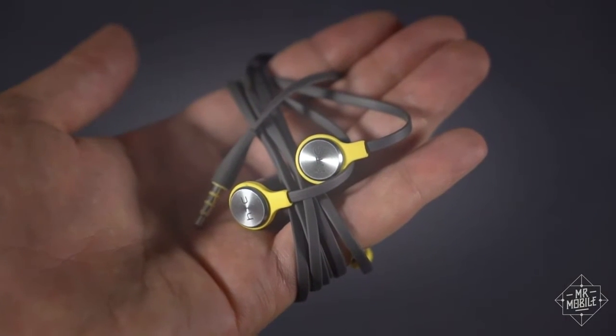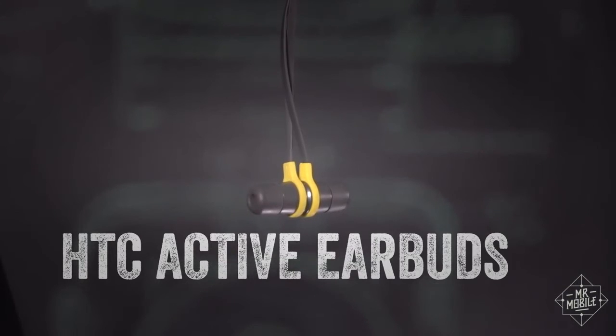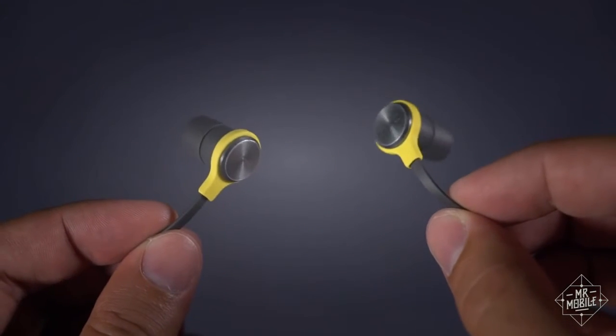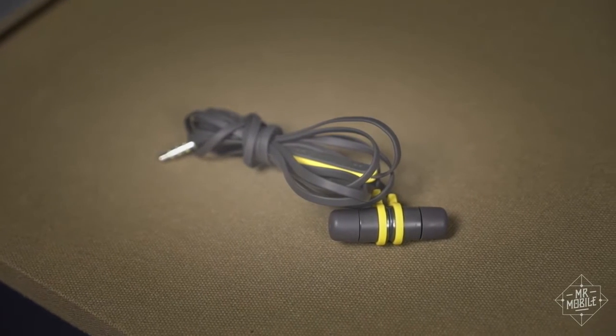HTC gets another mention in this video. When my Bose QC35s are just too hot and heavy for a summer walkabout, I use HTC's Active Buds. They're sweat-proof, magnetic, and pseudo-stylish. They've been a mainstay in my pocket since last summer.